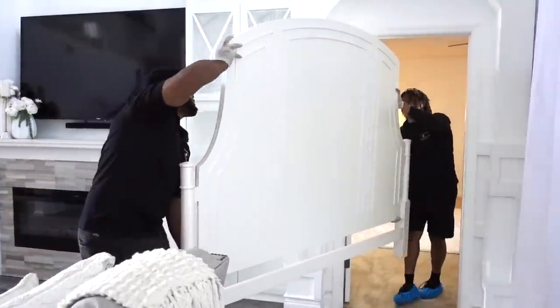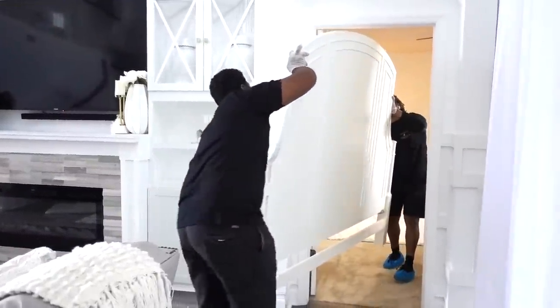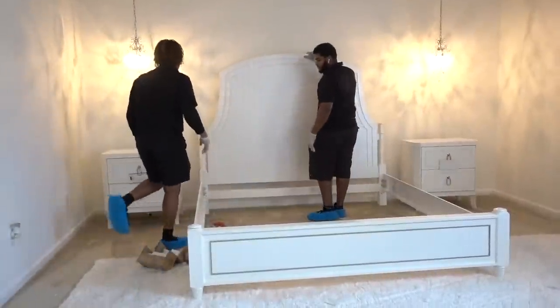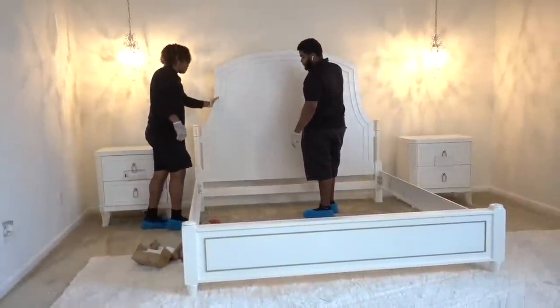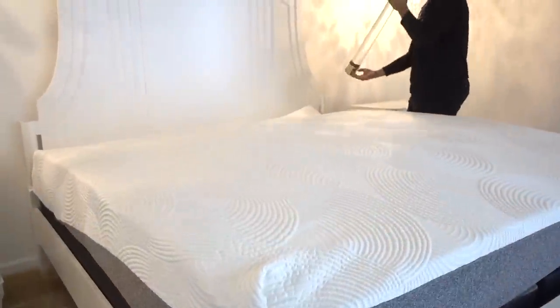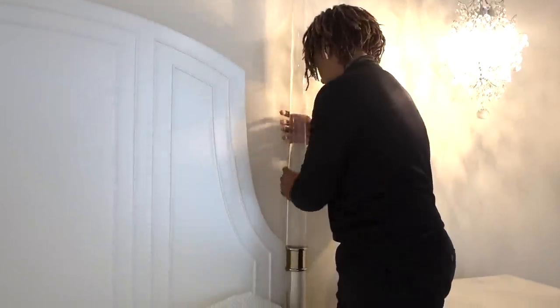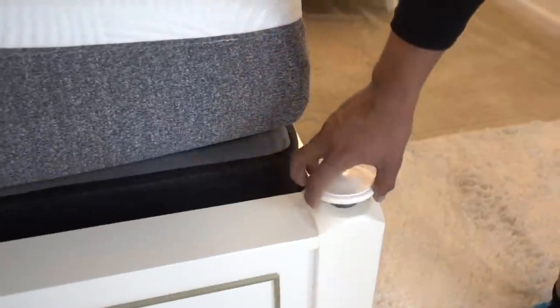This is the Isabel bed, which comes in Queen and King, and you can get it in midnight blue or this alabaster white. It includes the headboard, footboard, rails, and slats, as well as acrylic posts that offer a transitional look that will never go out of style.